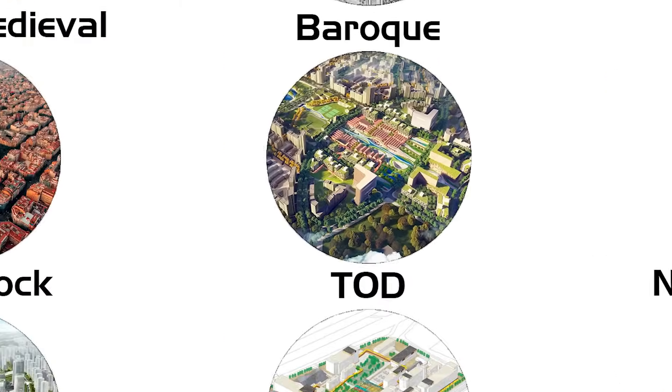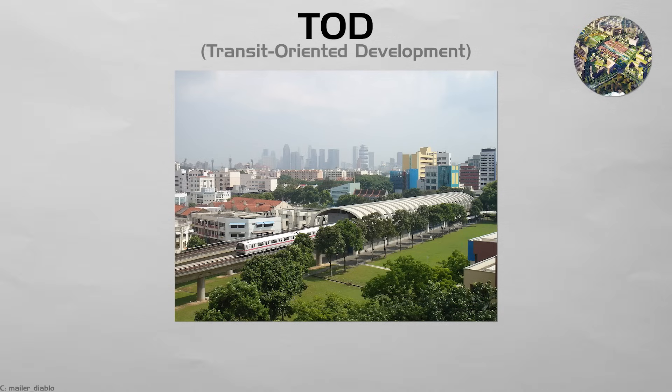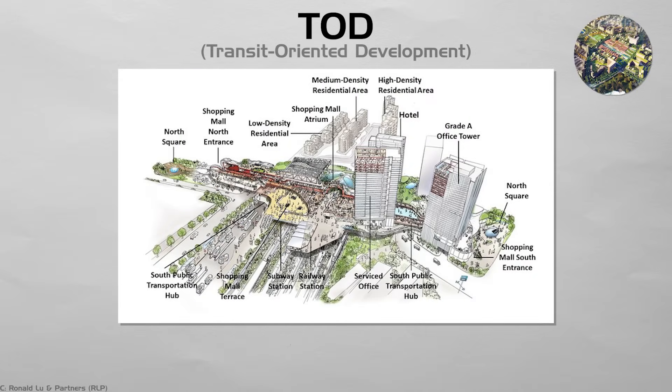Transit-Oriented Development. Hong Kong, Singapore, and Arlington pack homes, shops, and offices within a short walk of rail stops. High density funds the trains and slashes car use. Active shop fronts keep streets busy day and night. Clear lifts, ramps, and signs let older people move easily.